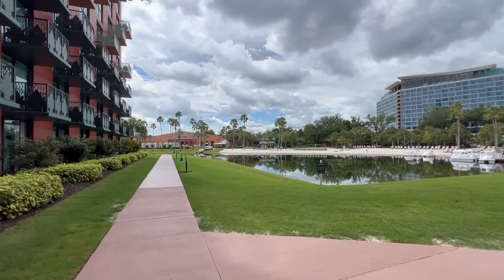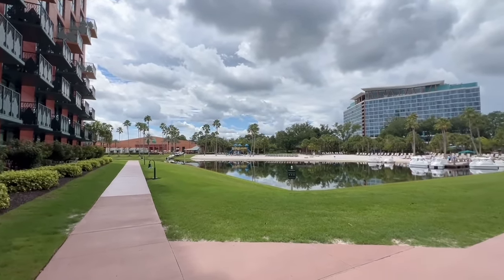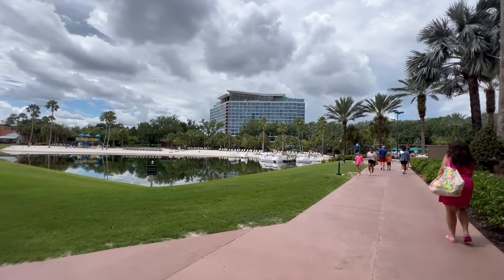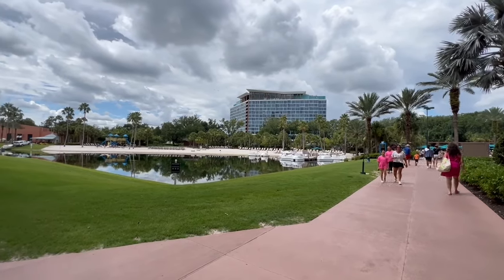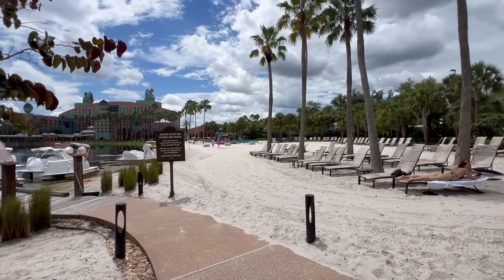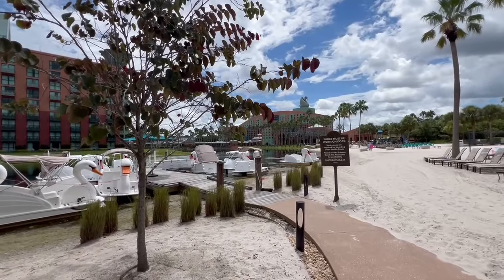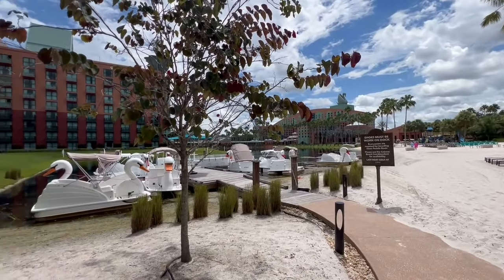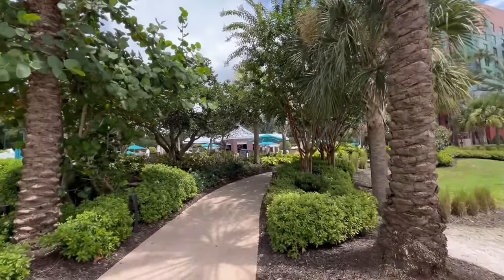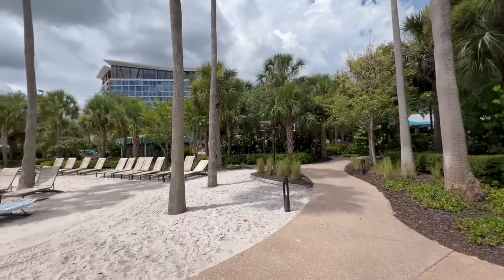Outside of the Dolphin here we have a play area. Over there is the Swan on that side. Then we have the swan boats, which are available - might be kind of fun. And right there is the Swan Reserve, the newest of the hotels here. Here's a nice beach area with chairs to lay out. Looking over at the Swan, we have the swan boats. And on this side right here we have the Dolphin. There are basically pools all around.